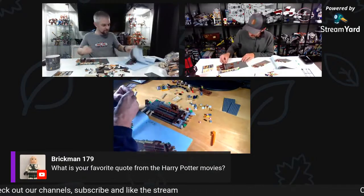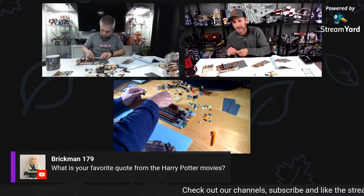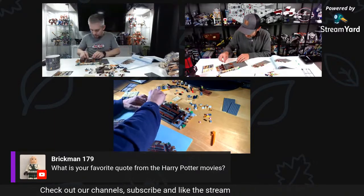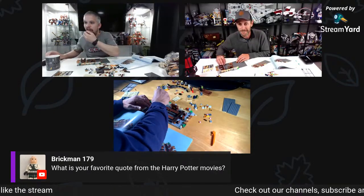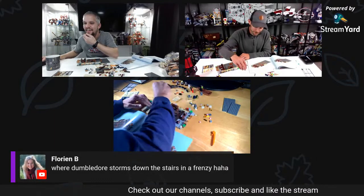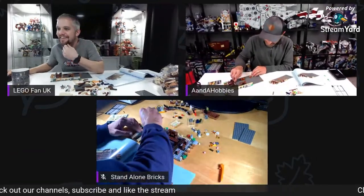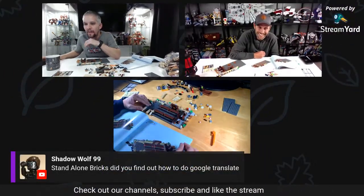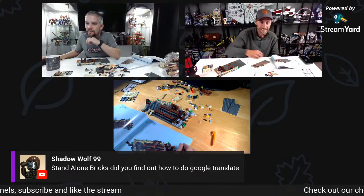I've been re-watching the Pirates of the Caribbean movies. Shadow Wolf posted 'that's rubbish' — it's funny because he's American and 'that's rubbish' is just everyday lingo for us. Standalone — did you find out how to do Google Translate? Bristol Pixels' favourite quote is Nearly Headless Nick going 'how can you be nearly headless?' and then popping his head off.